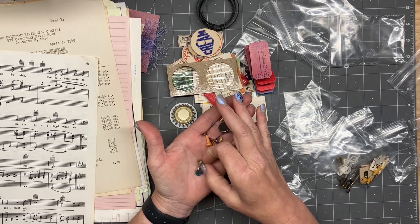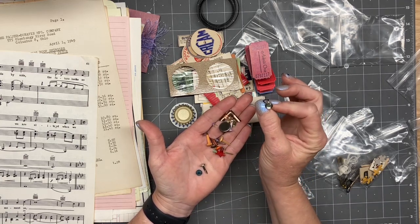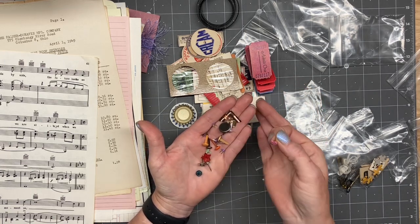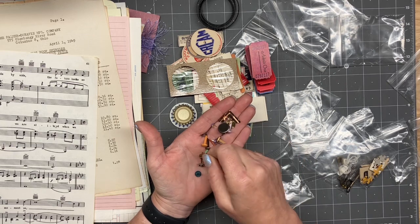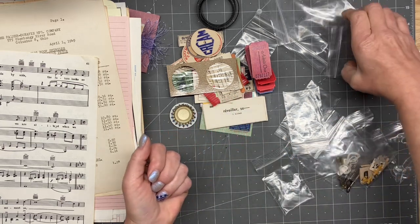You guys are not going to believe it — it's raining again. That's interesting. It's really cute. And a little pink heart — that's really cute.